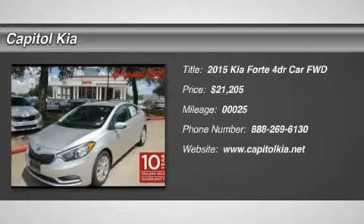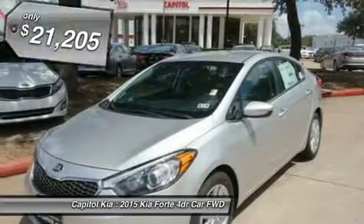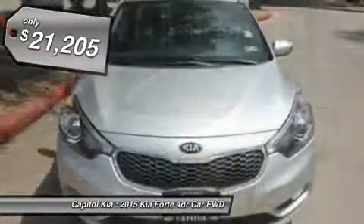This Kia includes the UVO package and carpeted floor mats. Note: for third party subscriptions or services, please contact the dealer for more information.